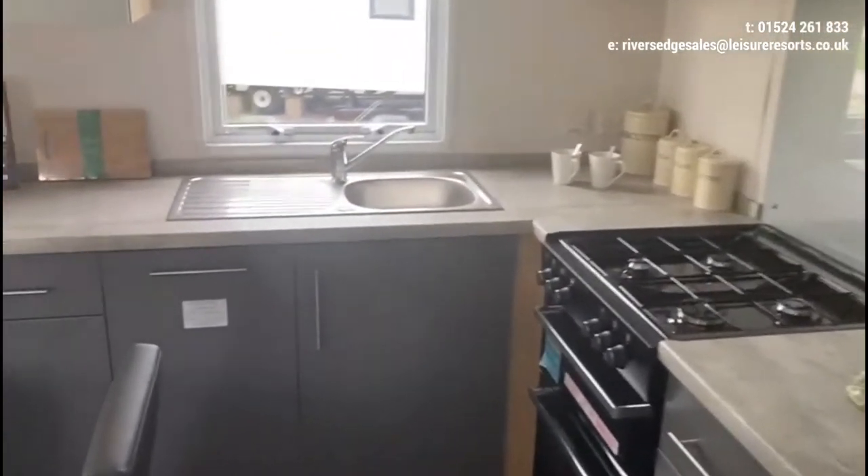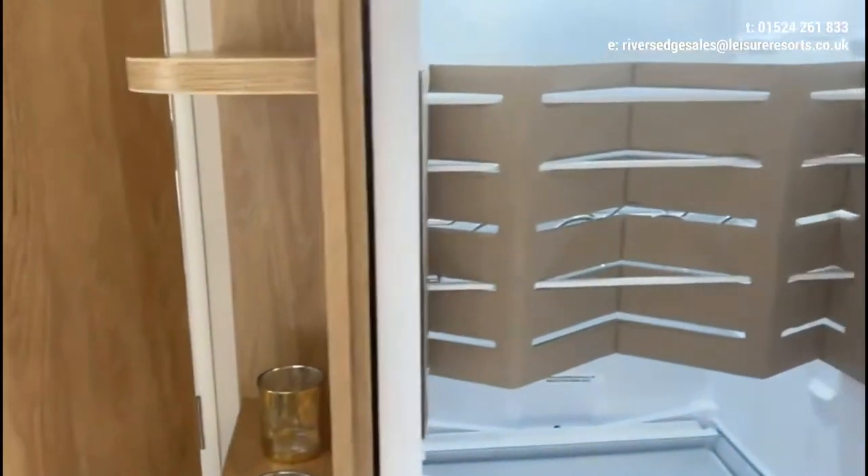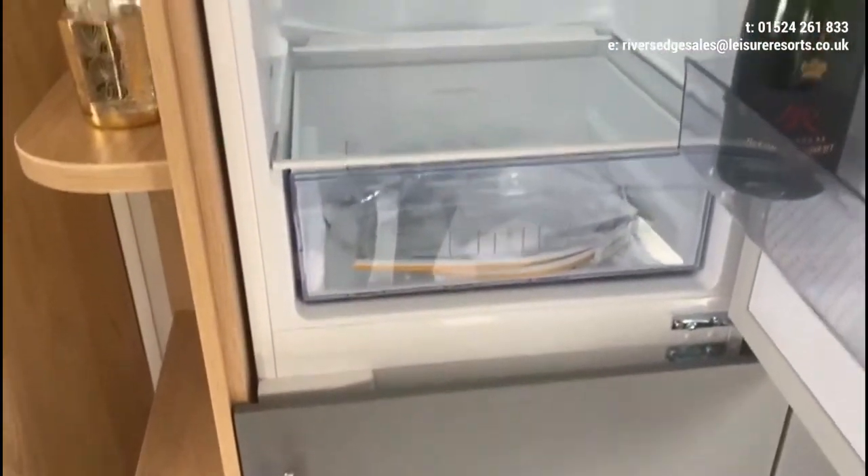This model comes integrated with a slimline dishwasher, and then you also have a full height fridge freezer integrated, which is a 60-40 split.